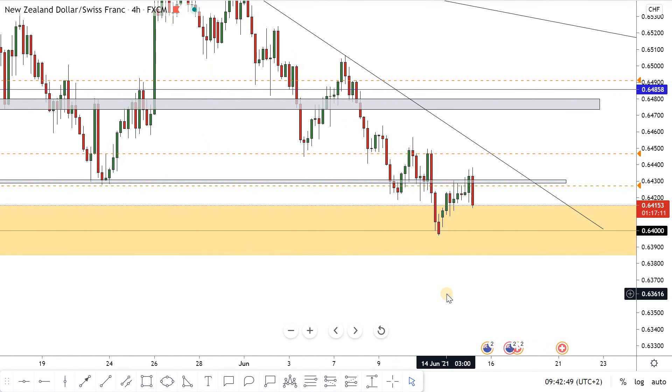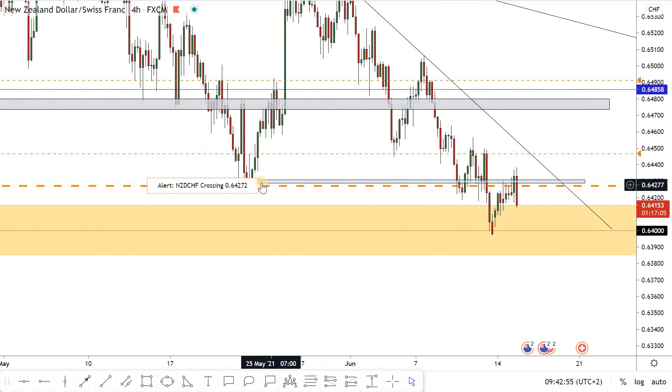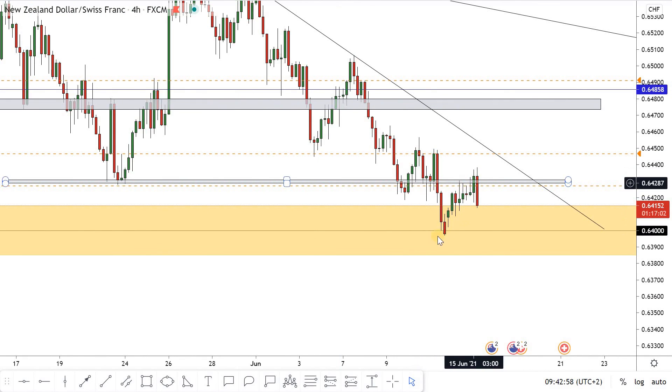Hello traders, hope you all enjoy trading. This is a NZDCHF new analysis on our four-hour time frame. We have a very simple setup here — there is a major level of support, the price broke it and retested.